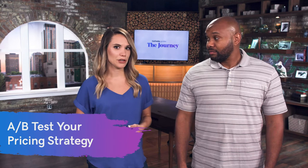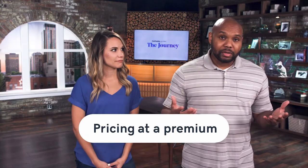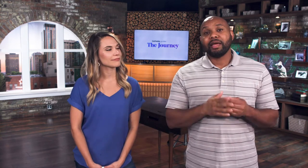The next strategy is A/B testing. If you want to try out a few different pricing strategies and see which one works best, you can actually test them out at the same time. There are many pricing models to choose from. First: pricing at a premium — pricing your product higher than all of your competitors and seeing if you can justify that in comparison to what's out there in the market.